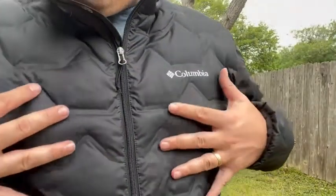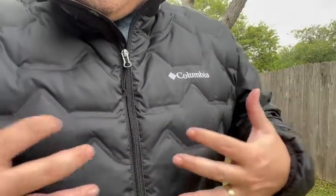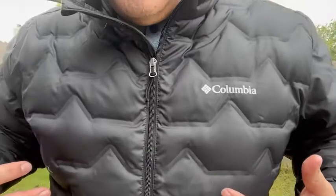Here's some things I enjoy. First of all, it's got this waffle design, which I think is better looking than a lot of the straight line designs you'll get on a down jacket.